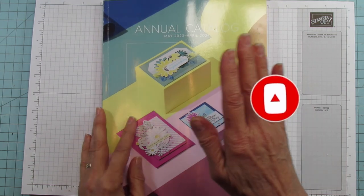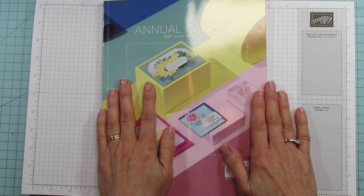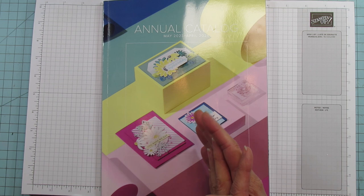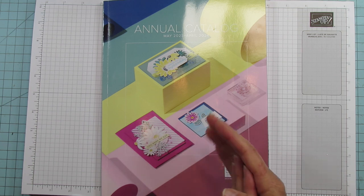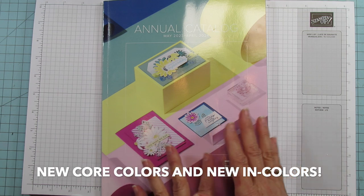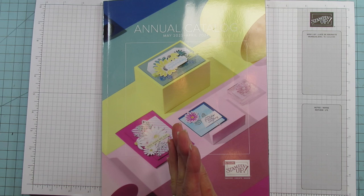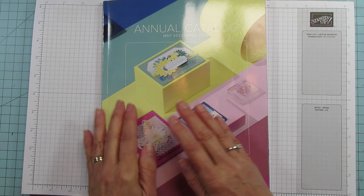I have a new catalog haul for you today from our pre-order. I didn't order everything off that pre-order — we had so much stuff and I wanted to be sure I got all the new colors. So I'm going to show you what I got. I got a few bundles and a couple suites, and mostly all my new in colors. I'll stamp them for you and show you the paper. So grab a cup of coffee, sit back and relax and watch the haul.